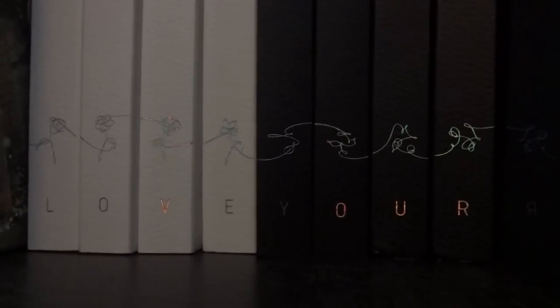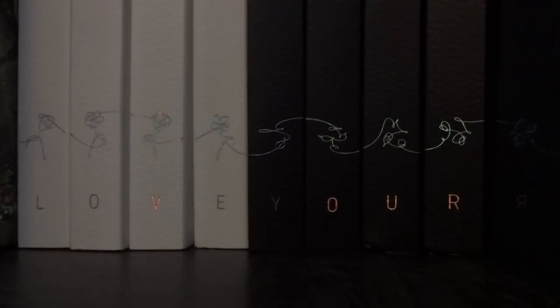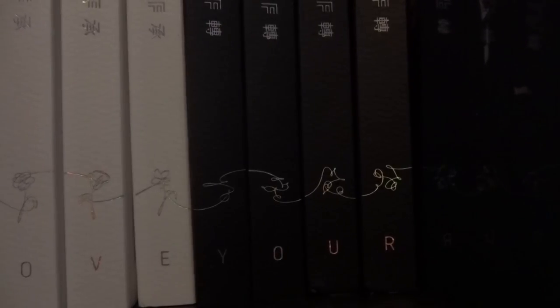Moving on, we now have the Love Yourself series. I'm moving my Army Bomb — this is the 2.0 Army Bomb. We have Her spelled out L-O-V-E, and then we have Tear spelled Y-O-U-R. It's a bit hard to see the Y right now but you can make out Love Your. Once the next installment comes out I'll rearrange, but you can already see how the curves of the flowers from Her flow into Tear. It's a bit harder to see Tear against the black bookshelf, but from back here you can see how they flow together.